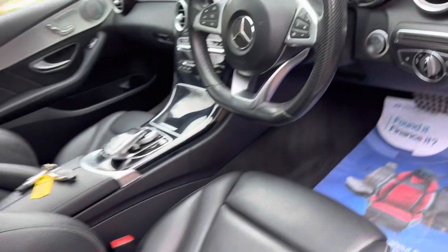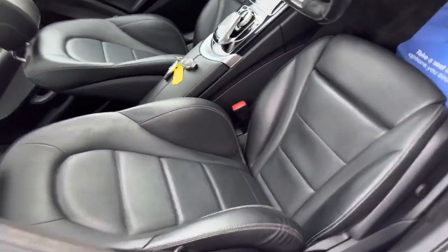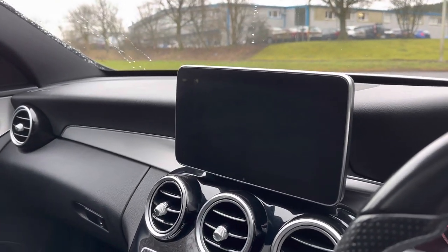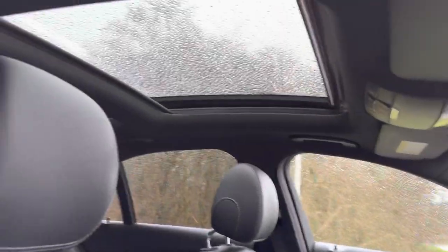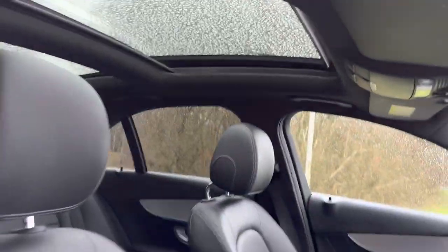It's got electric windows and mirrors — mirrors are powered too. There's the electronic tailgate, auto headlights, and full black leather with contrasting silver stitching. It's still got the two keys it left the factory with. The Premium Plus models have a larger screen than the others, and it's got the rear-view camera as well, plus the pan roof which makes it a super airy place to be.